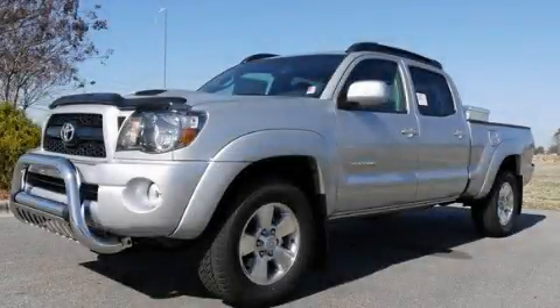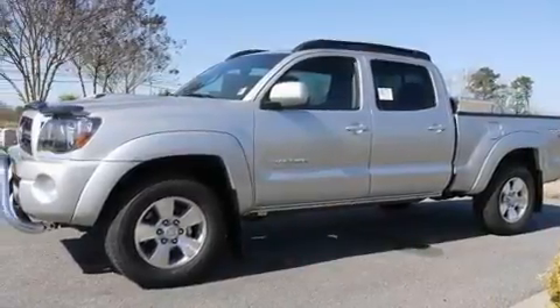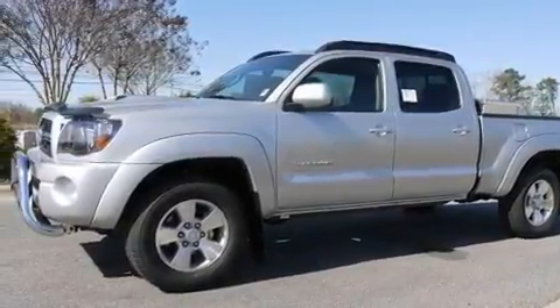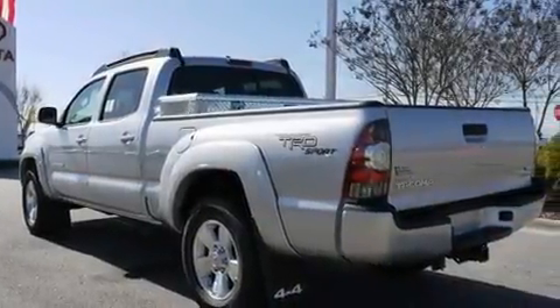This is a brand new 2011 Toyota Tacoma. It has what you need for work as well as what you want for play. It has a 4.0-liter six-cylinder engine, a five-speed automatic transmission, and four-wheel drive.